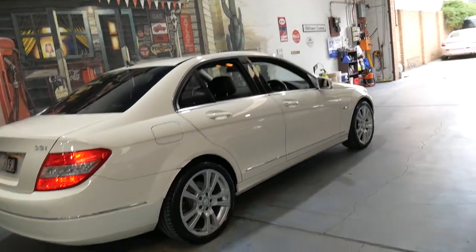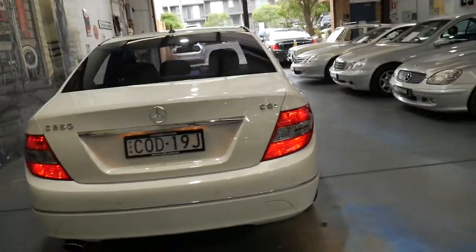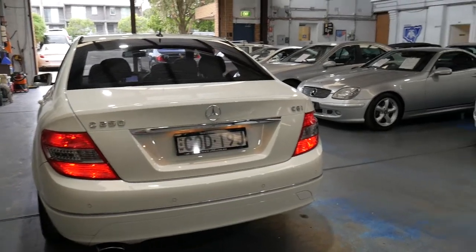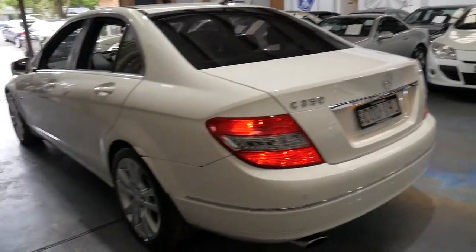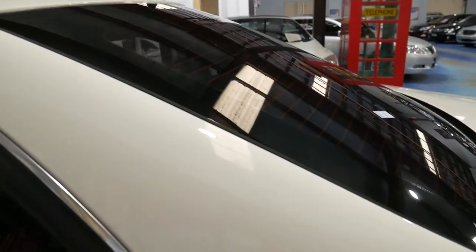Parking sensors front and back were standard, and being a 2010 C250 it has got the newer turbo four-cylinder petrol engine. It's got a very high output.